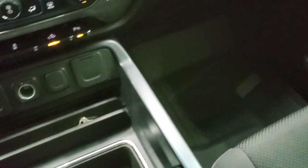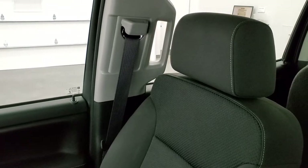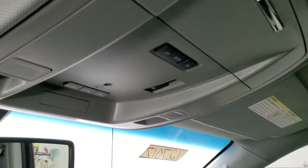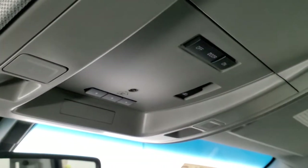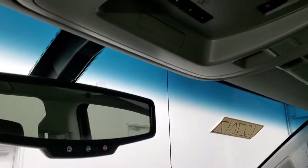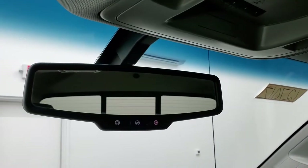Passenger side floor mat and seat are in excellent condition — I didn't see any rips or tears. The headliner is in nice condition as well. You do get map lights up here, power slide rear window button, and HomeLink buttons for your garage door, security systems, and lighting systems. It also has the OnStar and SOS capabilities in the rear view mirror.